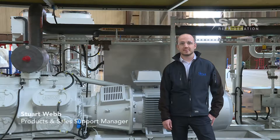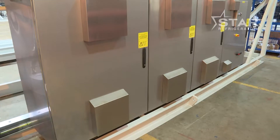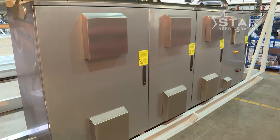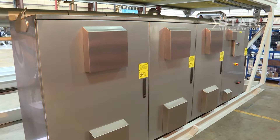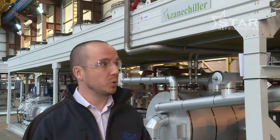I'm Stuart Webb, Product and Sales Support Manager at Star Refrigeration. Today we'll have a look at the Azine Chiller 2.0. Behind me here we have one of Star's Azine Chiller 2.0, which is our range of in-house air-cooled packaged ammonia chillers.